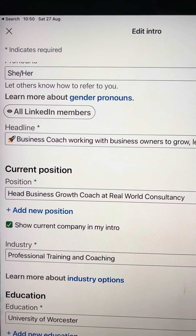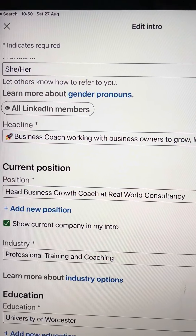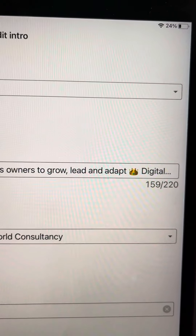If you want to put emojis in, you'll need to copy and paste them from something like Emojipedia, unless you're doing it on your phone, which makes it much easier. But you'll see that you've only got 220 characters here.